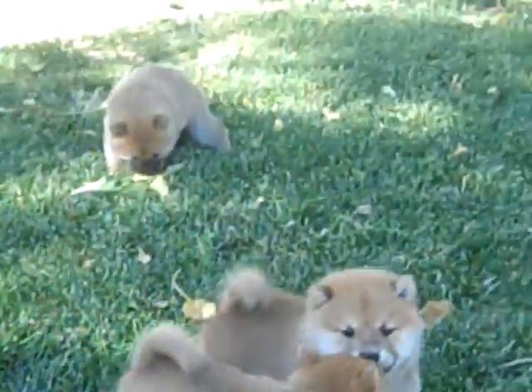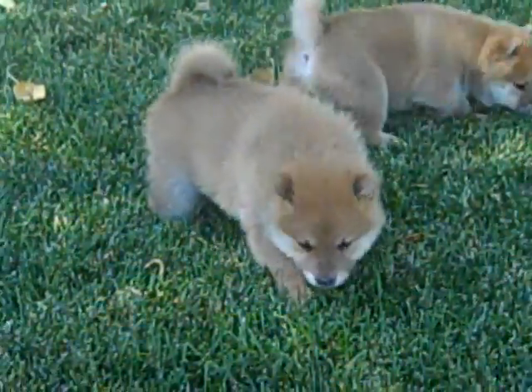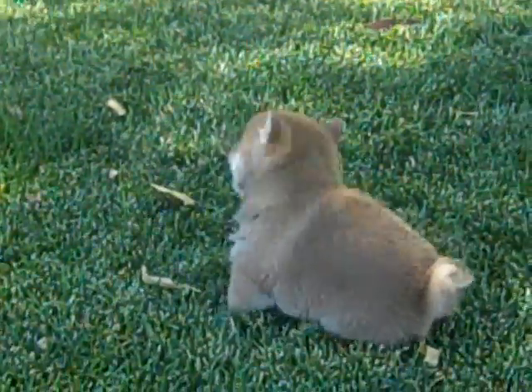Okay, here are the puppies. There's the little girl and there's Stubby. Here comes Stubby now. He's a good boy. Well, that's Stubby over there.